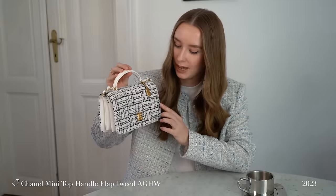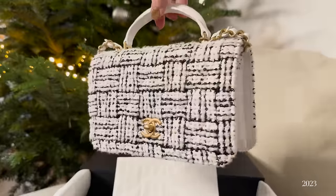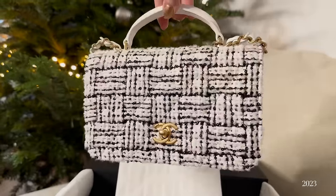Next up we have another very special little Chanel bag that I got for Christmas: this black and white tweed mini top handle flap bag with tiny black little sequins sprinkled in between. I'll include a close-up shot — this one comes with aged gold hardware. It's from the 2023-2024 pre-collection, which was the best collection for bags this year in my opinion.